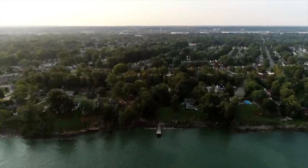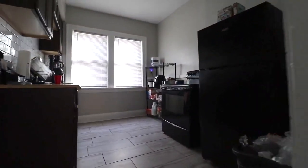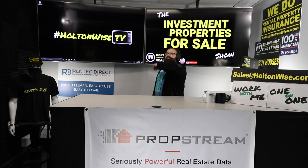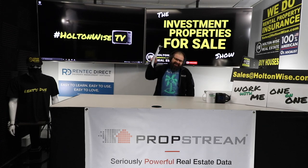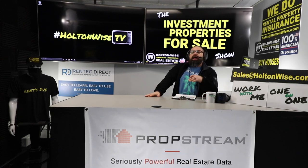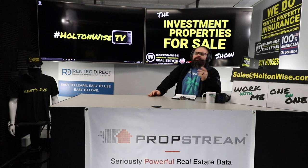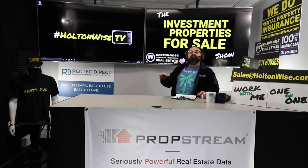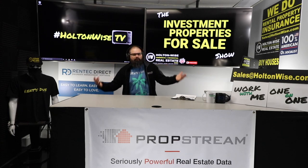Welcome to the Investment Properties for Sales Show. They can sell at or above list. We are going to provide you guys with complete transparency and education. We take you to the video tour, giving it to you straight. Welcome to the number one resource for investing in the Cleveland real estate market. It doesn't get any more detailed, more efficient, more specific to the needs of the real estate investor in the Cleveland market than here at Holton Wise and here on Holton Wise TV.